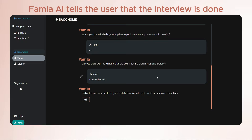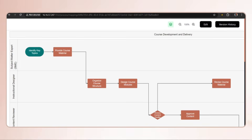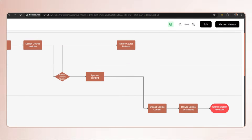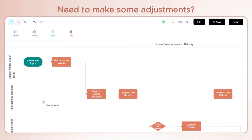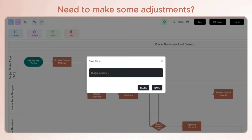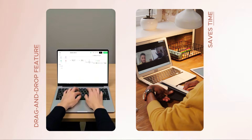Once the interviews are completed, Famla.ai automatically produces visual diagrams, such as flowcharts, making the processes easier to grasp and share. Need to make some adjustments? There is an intuitive drag-and-drop feature. This further saves time and frees up your resources to focus on higher-value activities.